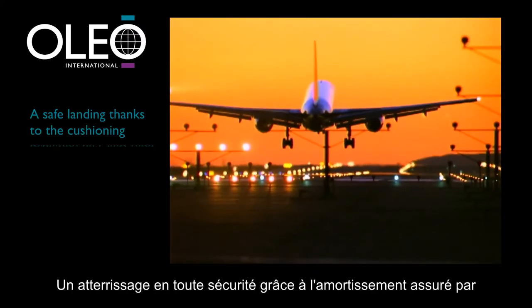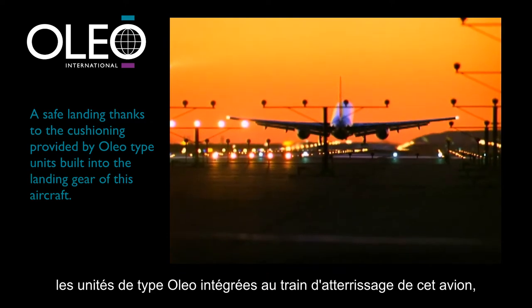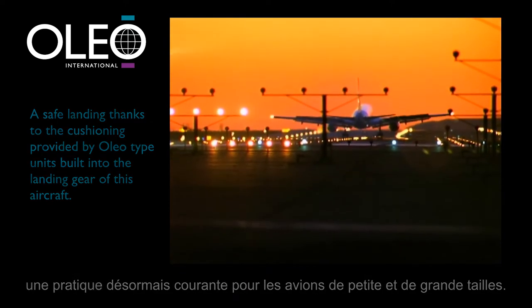A safe landing thanks to the cushioning provided by Oleo type units built into the landing gear of this aircraft — a common practice now in large and small aircraft.